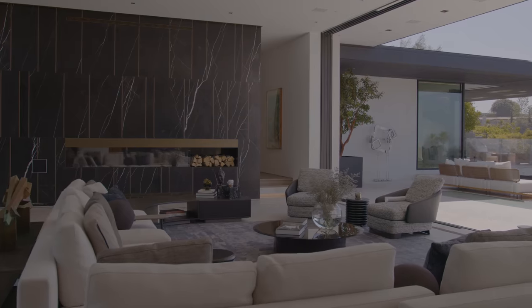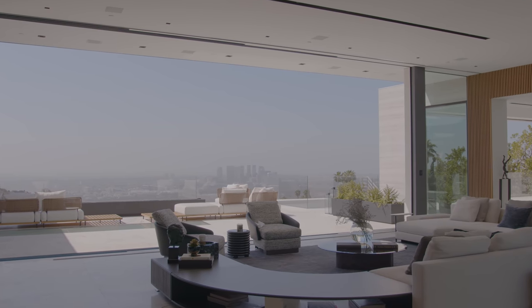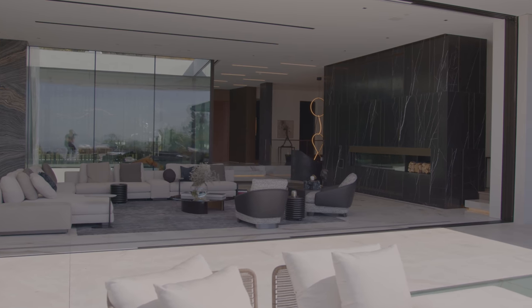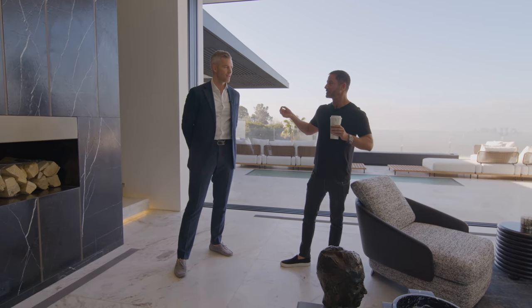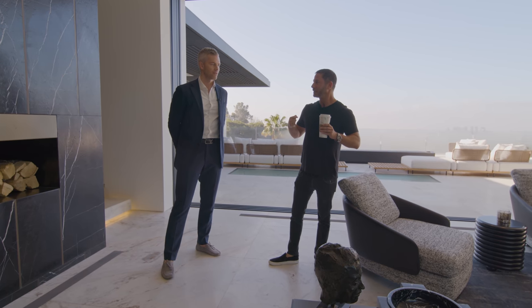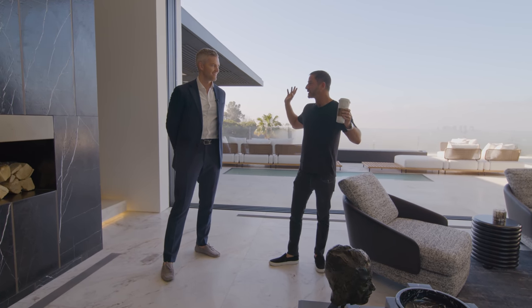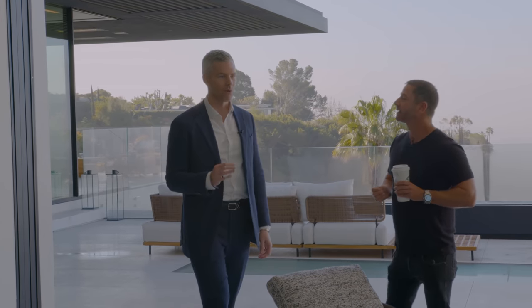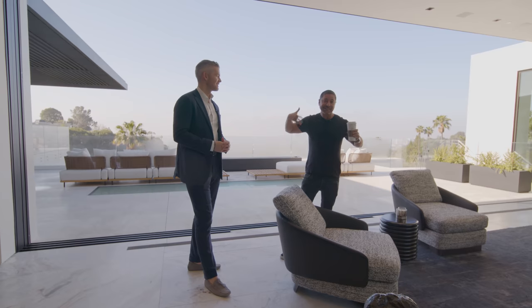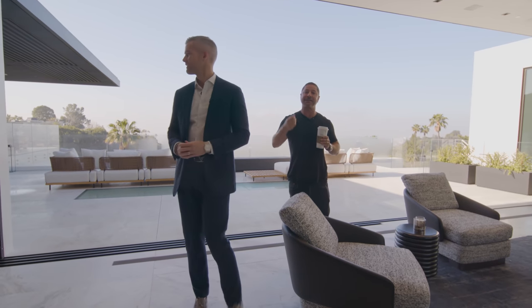What makes this super interesting is you're in an area called Truesdale in Beverly Hills. All the houses are one-story — you're not allowed to build a two-story house. This is the only two-story house in Truesdale. How do you get those approvals? It's the only one that got them. So this is a statement piece, but it's also one-of-a-kind — it will never happen again. And that adds a lot of value.